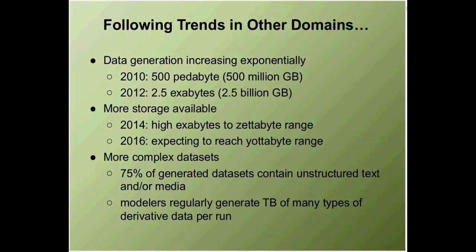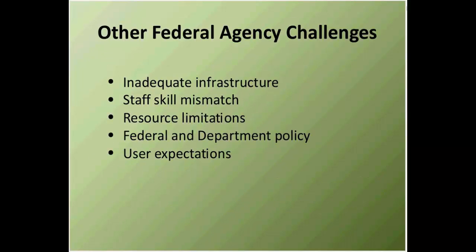One thing we're dealing with in the conservation community is interim products from models. Modelers generally require a terabyte or more of data for a model run — climatological, hydrologic, and state transition models from ecological modelers. These interim data sets are critical to capture so we can recreate model runs if there's some question of provenance. Metadata can get you so far, but there will be points where you need these interim products. We're going to have to deal with capturing tens or hundreds of terabytes of data over the next few years.